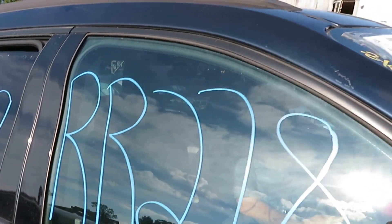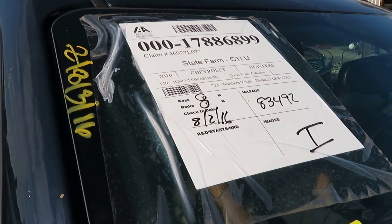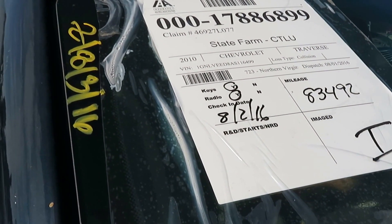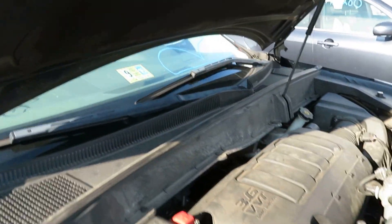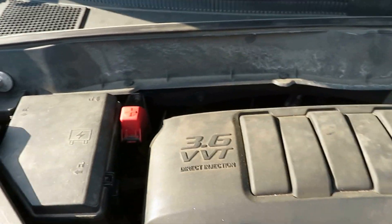We're at RR278. That's a 2010 Chevy Traverse with 83,492 miles. We have a 3.6 liter motor, which I have running at Lew's Auto Service and Salvage.